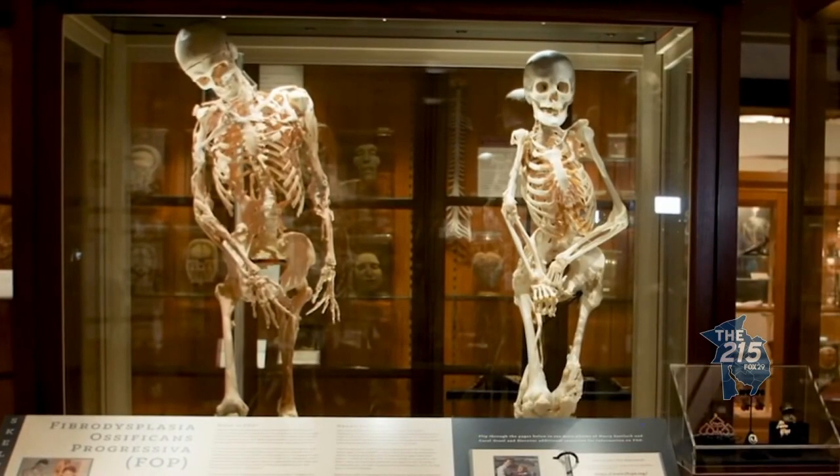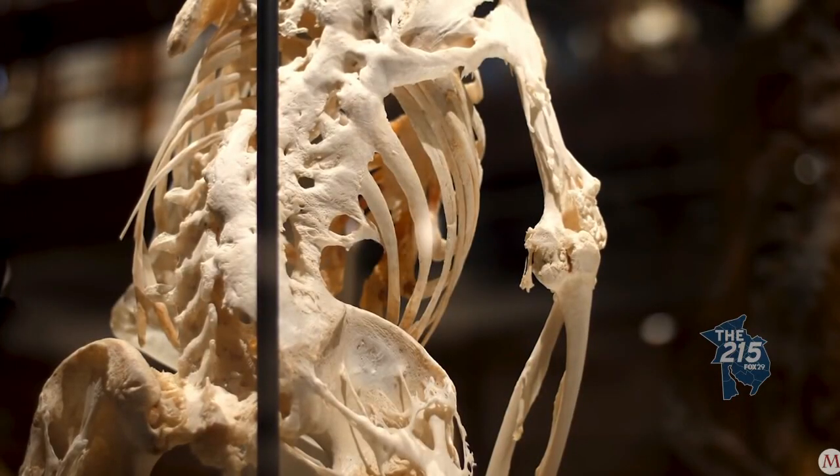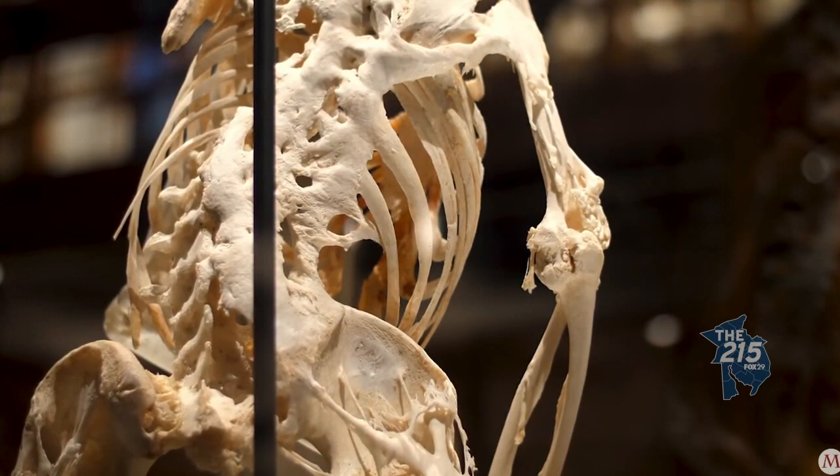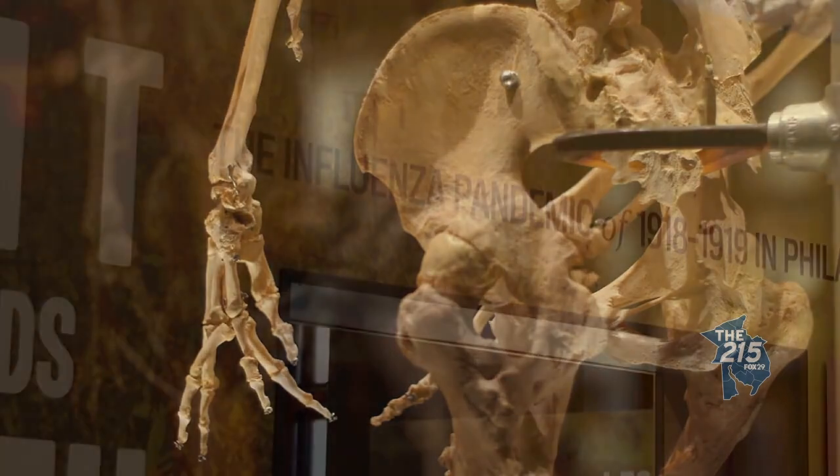Recently, Harry got a casemate in Carol Orzell, and she is another individual that also has FOP, and her final wish was to have her skeleton donated to us.